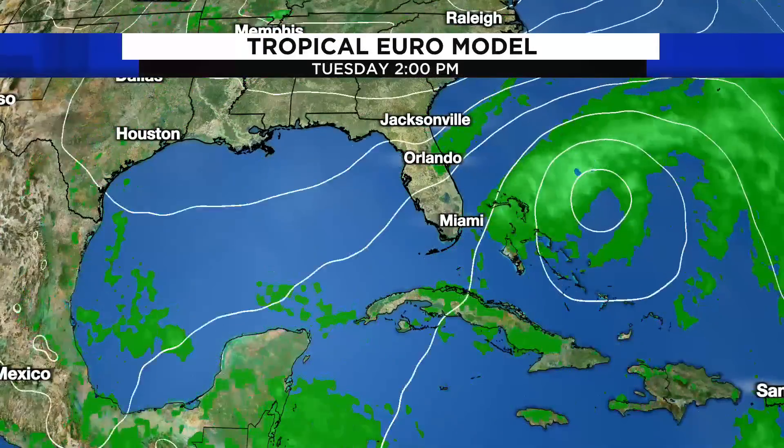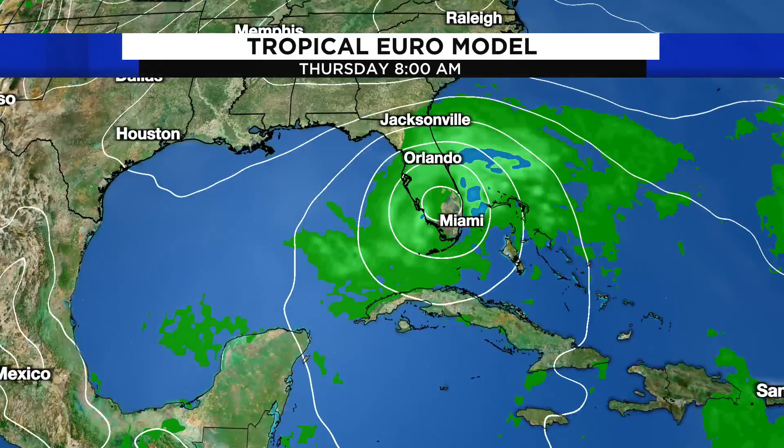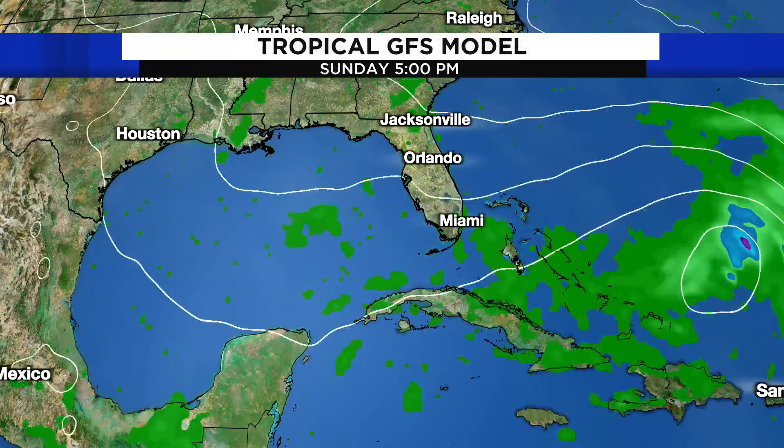This is the European model. You can see it starts to close up that center — possibly tropical, maybe subtropical, we'll have to wait and see. I stopped the clock here where this center, or pseudo-center depending on how this system develops, will be approaching the southern east coast of Florida by Thursday morning — late Wednesday night into Thursday morning — as some type of system. Will it be named? Will it be a strong tropical storm? Could this be Nicole? Could this be Owen? A lot of things have to happen in the next couple of days for us to get a better idea.